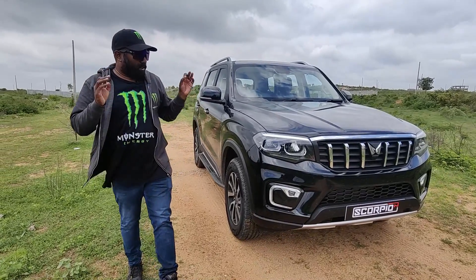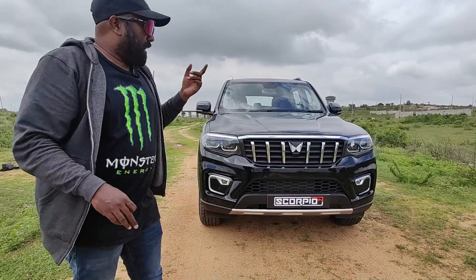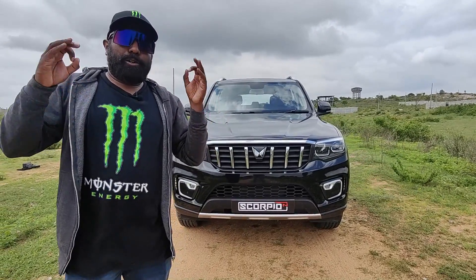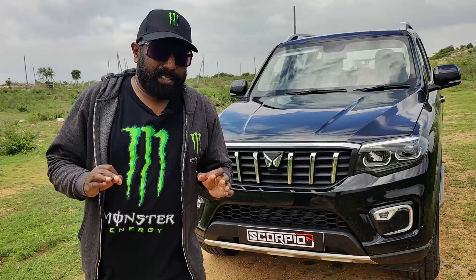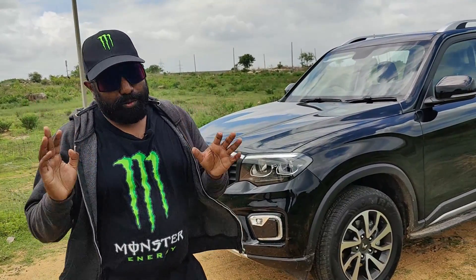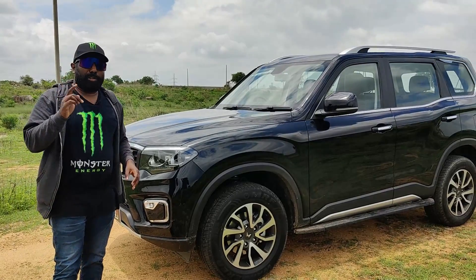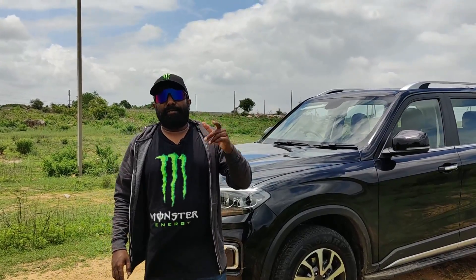Just as intense and intimidating as this SUV looks, it is just as safe. You get six airbags in total, hill descent control, hill hold control, electronic stability program, and four disc brakes all around — giving you the braking prowess to tame the kind of power on offer. The price is also quite enticing, starting from ₹11.99 lakhs ex-showroom for the manual variant going up to ₹19.49 lakhs for the manual top-end variant. Automatic variant prices have not yet been announced — stay in touch with Neon Mahindra for updates.